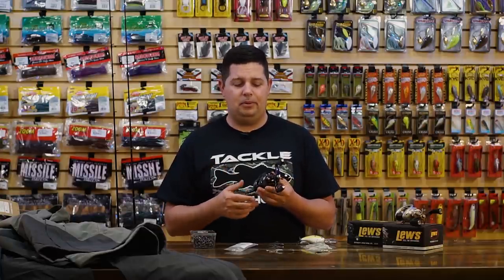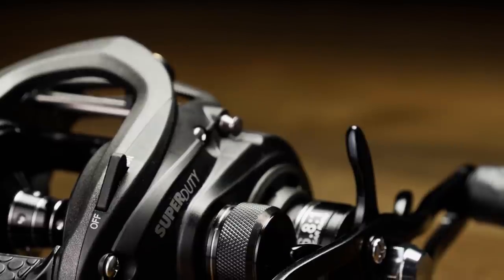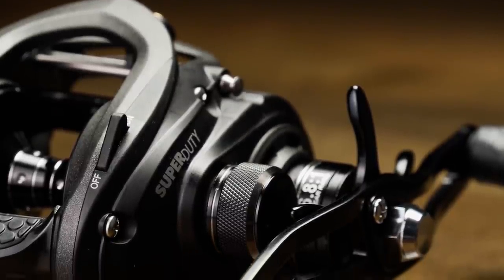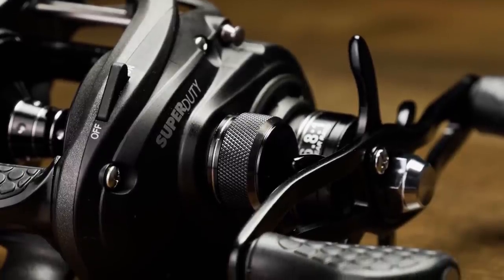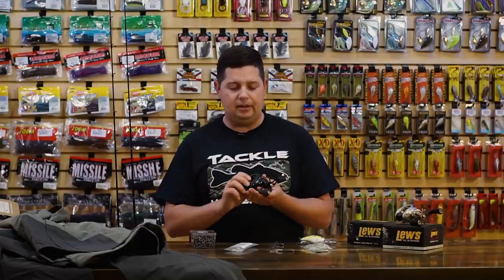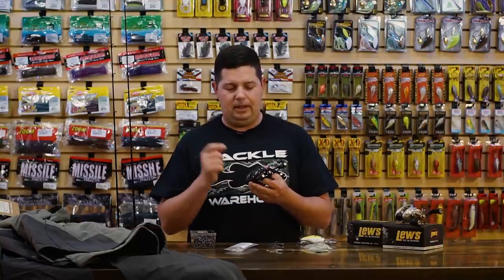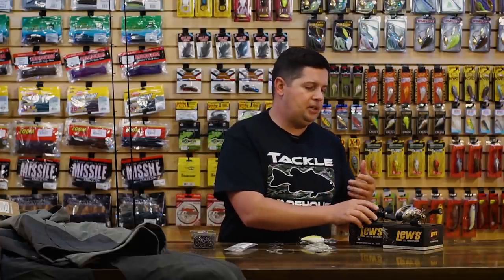If you've never flipped with a reel that has a Flip and Switch, it's a lot of fun and it makes you a lot more efficient on the water. It eliminates the chance that you flip to a new piece of cover, a fish instantly bites, and you have to stop and grab the handle to engage the reel before you can set the hook. Once you let go of the thumb bar, the reel's engaged and you can set the hook. For all those times you miss key bites right when your bait hits the water, the Flip and Switch is key — it's going to make you more efficient, a little quicker, and allow you to make more flips and pitches throughout the day.